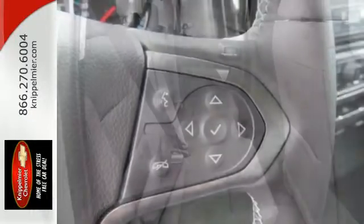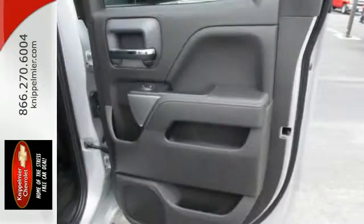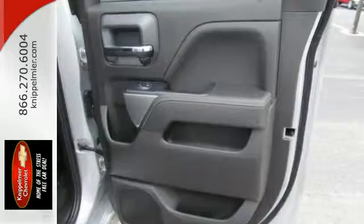Once you're strapped in, relax in a quiet cabin on dual resilient foam seats, with the peace of mind knowing the high-strength steel safety cage will protect you in the event of an impact.